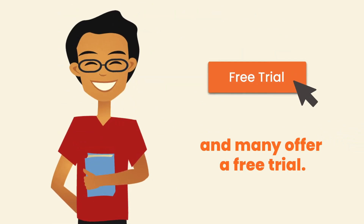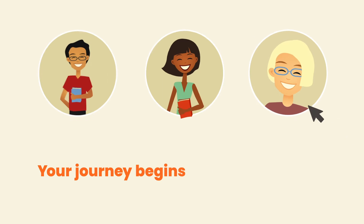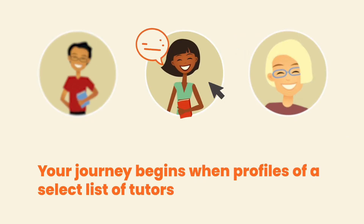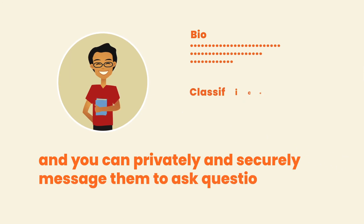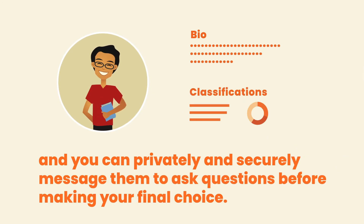Many offer a free trial. Your journey begins when profiles of a select list of tutors are provided, and you can privately and securely message them to ask questions before making your final choice.